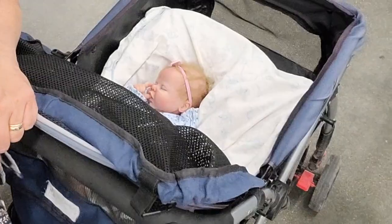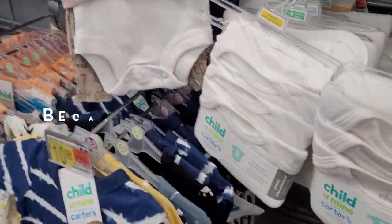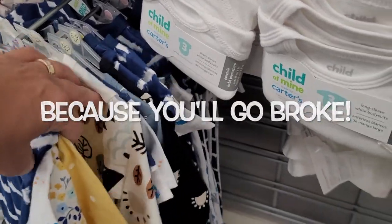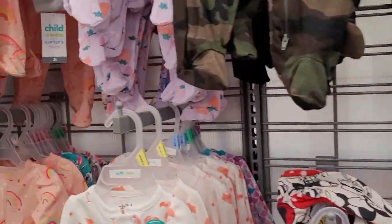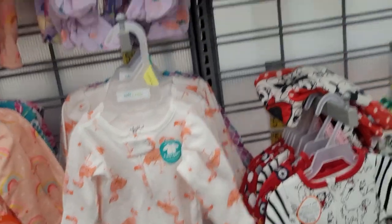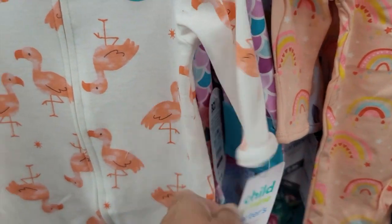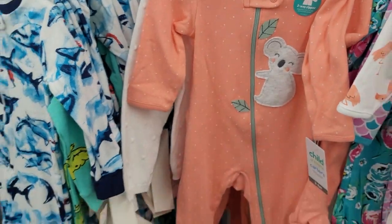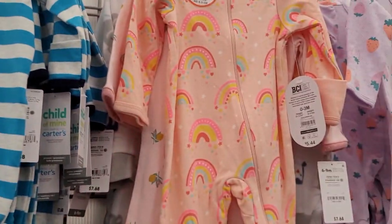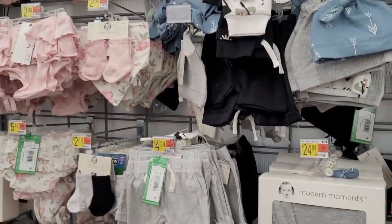Do not — I repeat — do not come to Walmart if you like baby clothes because they have got a ton of new stock. Look at all the little preemie sleepers, so cute. I'm not really impressed with the sleep and play — they're under $8 — they're just not my favorites. But the rainbows are pretty. And look at this whole new line they have called Modern Moments.